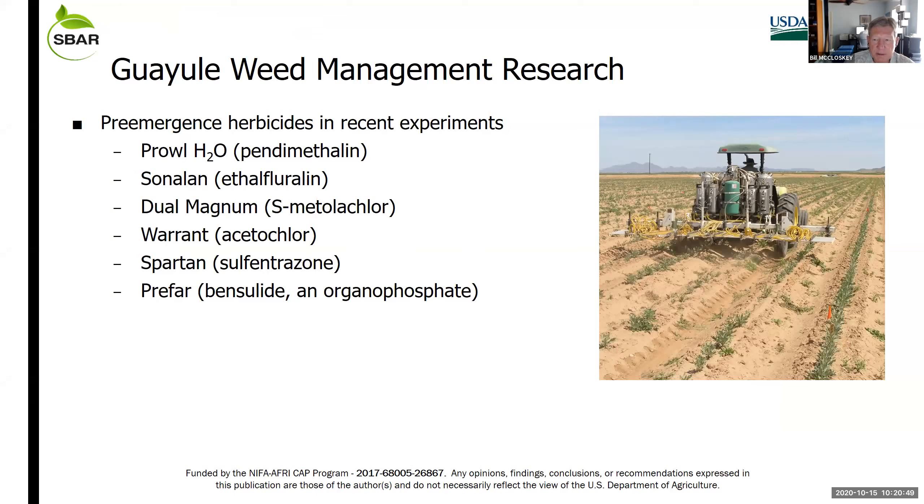My focus has been on how we get through those first several months during establishment. Early on we did screening and got a sense of what herbicide chemistries would be compatible with guayule production, and identified some things that don't work.